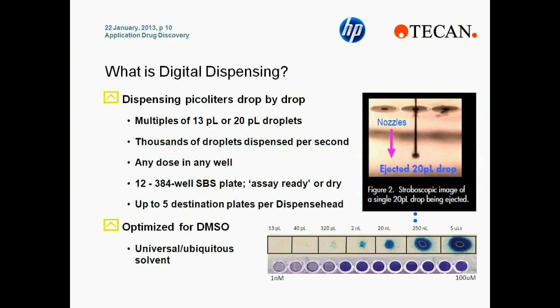The D300 builds up to the final dose by adding multiples of either 13 picoliter or 20 picoliter droplets, and it does this quickly since it dispenses thousands of droplets per second. The instrument can use any dose in any well of the plate, and it's compatible with 12, 24, 48, 96, and 384 well plates. The system is optimized for DMSO with small molecules.